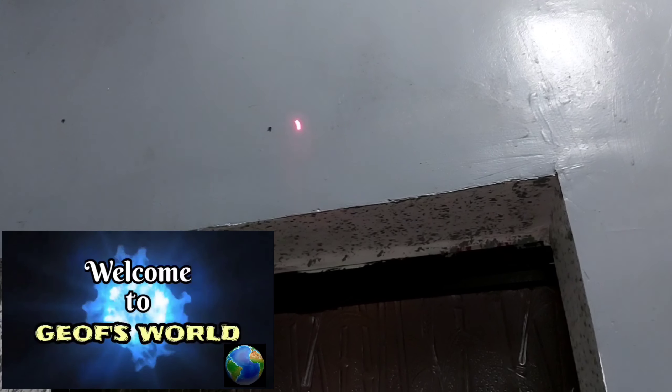If you're watching this video, you most likely have a drain flies problem. Welcome to Joff's World, where strange and stranger things are possible.